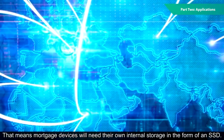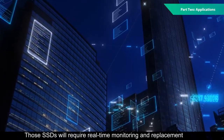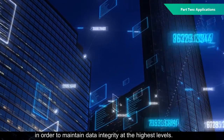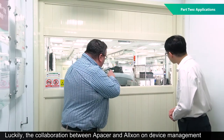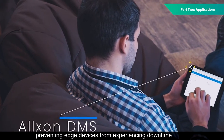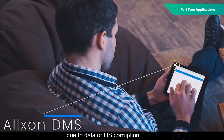That means more edge devices will need their own internal storage in the form of an SSD. Those SSDs will require real-time monitoring and replacement in order to maintain data integrity at the highest levels. Luckily, the collaboration between Apacer and Alxon on device management delivers all this and more. And behind it all is CoreSnapshot, preventing edge devices from experiencing downtime due to data or OS corruption.